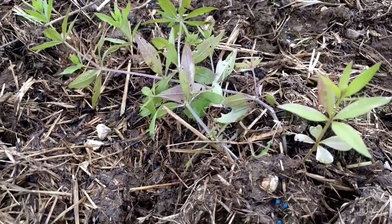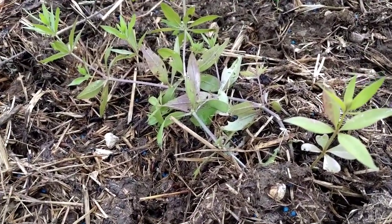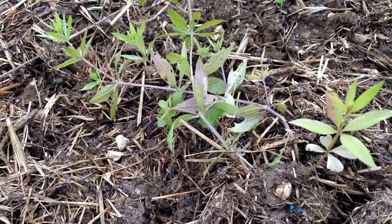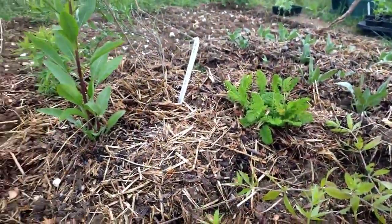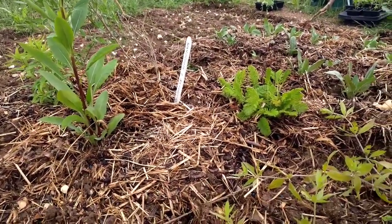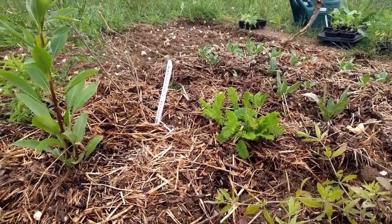The madder isn't looking terribly brilliant — the leaves are a little reddish so it hasn't really got over being transplanted yet. However, it's not suffering too much so I think it will recover okay. Over in the center here on the right we have some tansy, and that seems to have recovered very well.